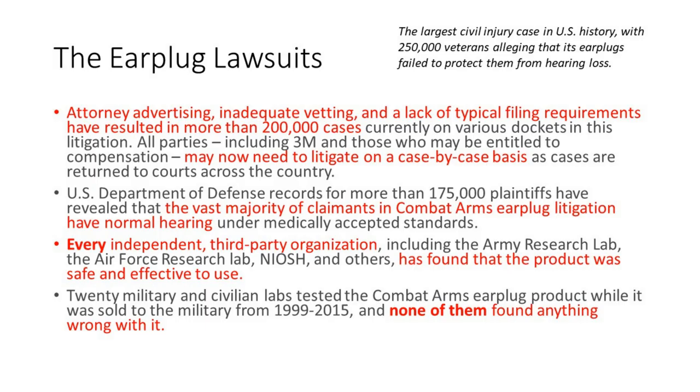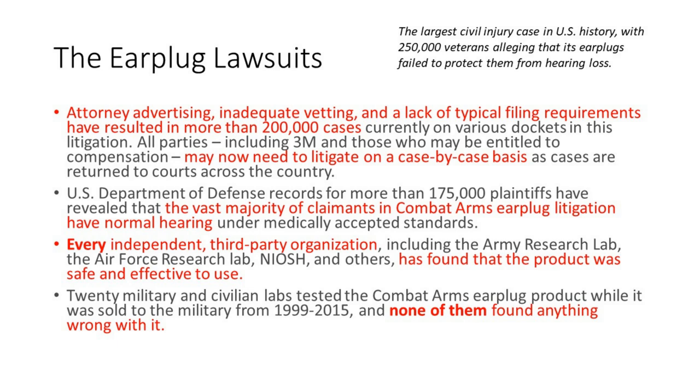Contrast that to another lawsuit they're facing — the largest civil injury case in U.S. history, with 250,000 veterans alleging that 3M's earplugs failed to protect them from hearing loss. This is a complex topic, but I wanted to pull 3M's strongest talking points. They talk about how attorney advertising, inadequate vetting, and a lack of typical filing requirements resulted in more than 200,000 cases on various dockets, with all parties potentially needing to litigate on a case-by-case basis.